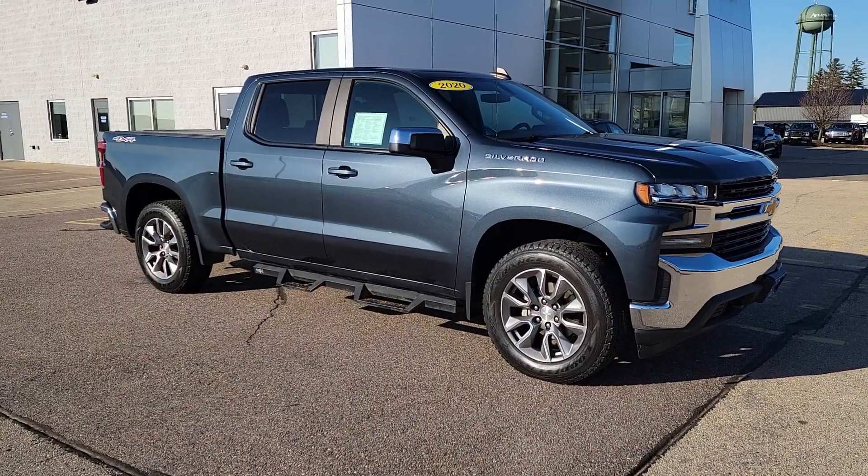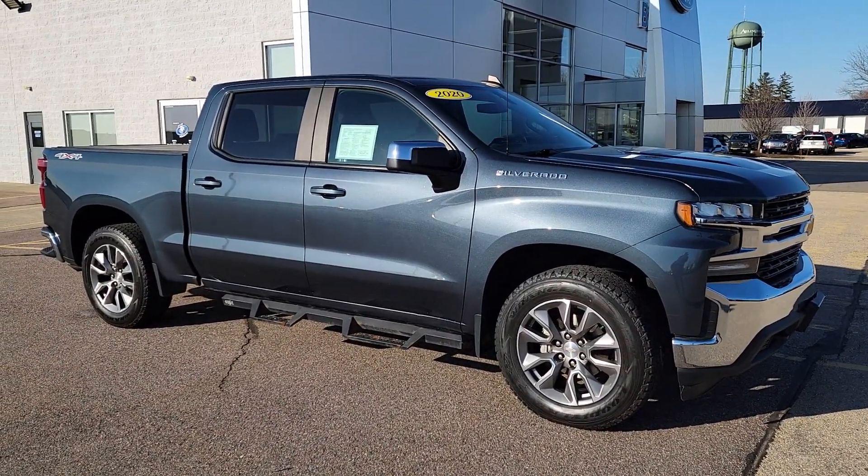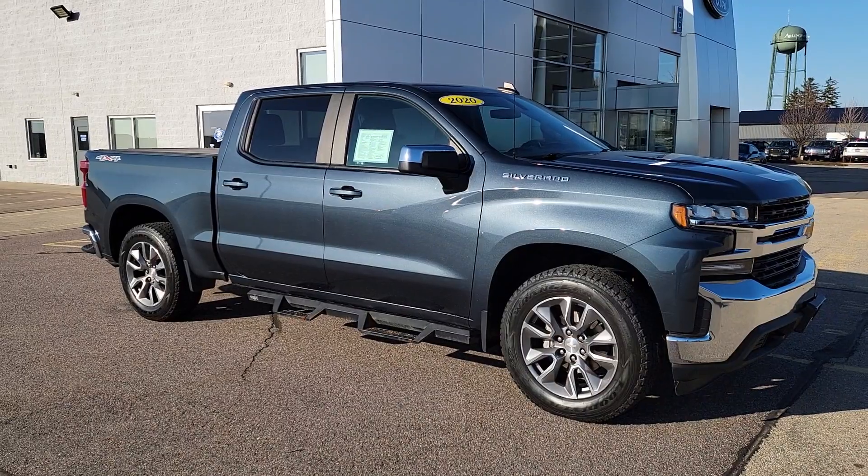Hey Travis, Lindsay at Belfort. Just wanted to send you a quick video walk-around of the 2020 Chevy Silverado. So here it is. This vehicle really is in great shape. It was a very well-maintained vehicle. It is a one-owner local trade-in with a clean Carfax.